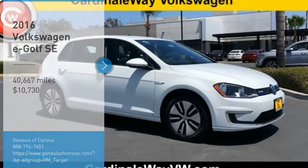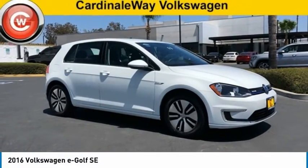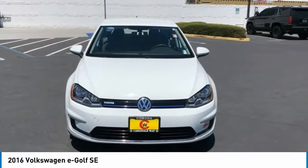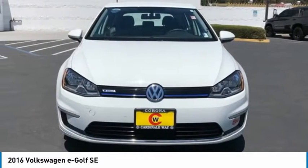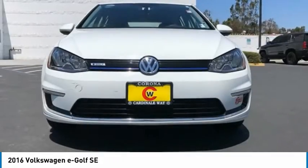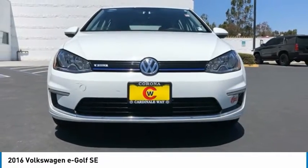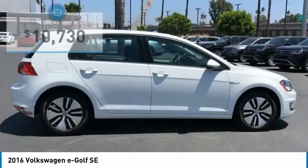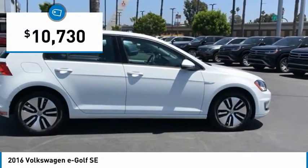Come test drive the 2016 Volkswagen eGolf. The Volkswagen eGolf is the company's first all-electric car. It maintains the spirited driving experience of internal combustion versions of the Golf. The eGolf is the best handling electric car in its class and is priced below $15,000.